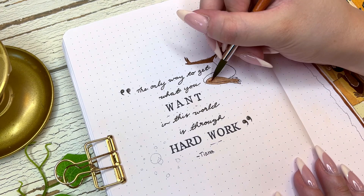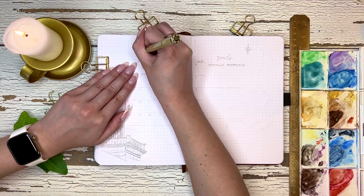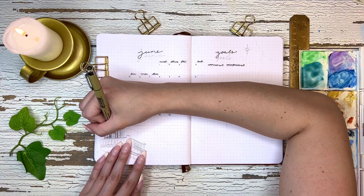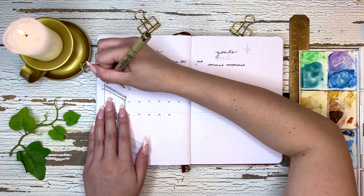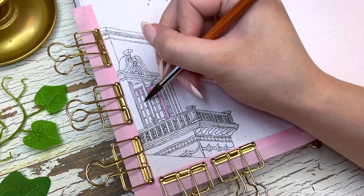On the side here we have our quote page which says 'The only way to get what you want in this world is through hard work' — a quote that Tiana says. I absolutely love Tiana's work ethic; that's literally one of my favorite things about her. This movie came out, I think, in 2008 or 2009, and I was literally a child. I remember loving it because it was finally a Disney princess that reminded me of how I was raised — the way Tiana's dad is with her is exactly how my dad was with me.